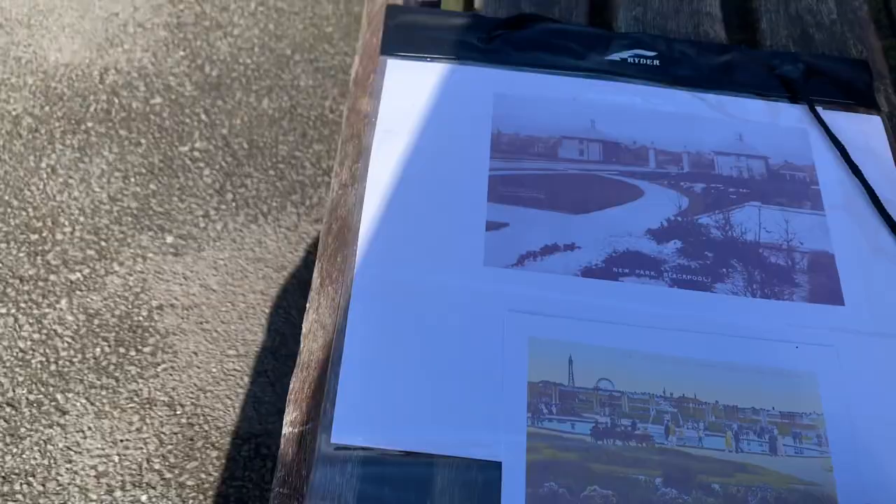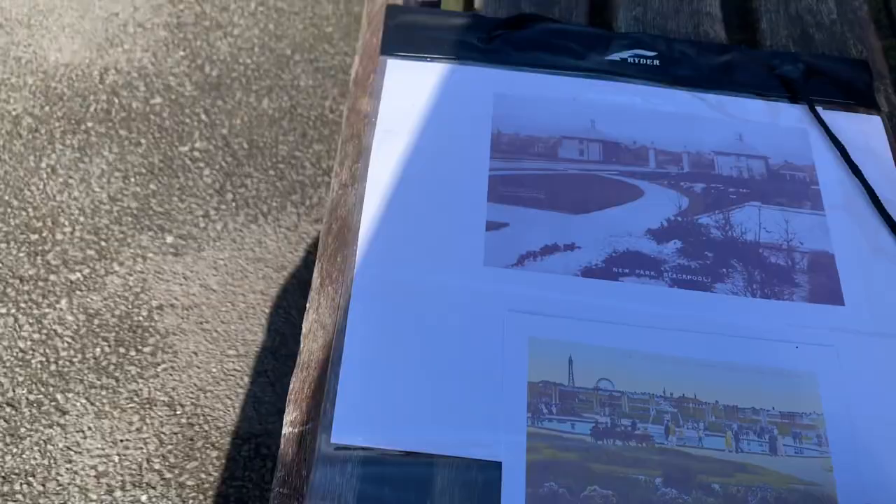If I lift the camera up you can see exactly the same view — amazing.